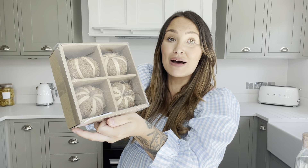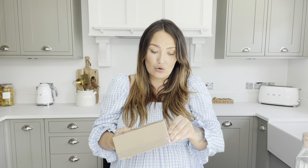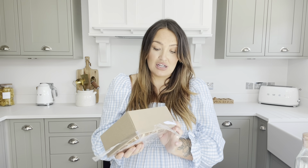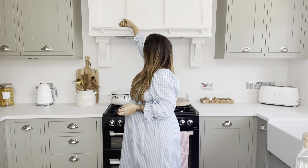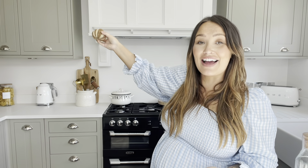Moving on to Hobbycraft — how cute are these little twine pumpkins? They're natural raffia pumpkins and quite heavy. You get a packet of four — I believe they were £6.99, I'll confirm that in the description box. They're going to look really nice mixed up with some foliage and little accessories dotted around.